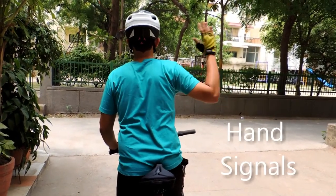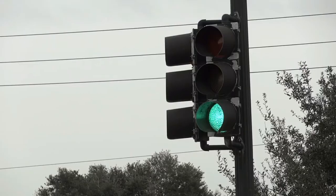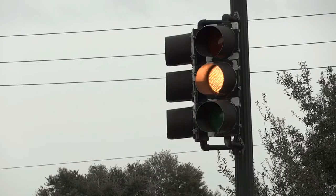Since a cycle does not have indicators, it becomes all the more important for you to use hand signals at turns and crossings. Also make sure that you are following traffic rules if you are riding in the city.